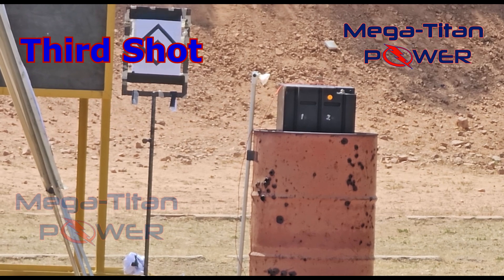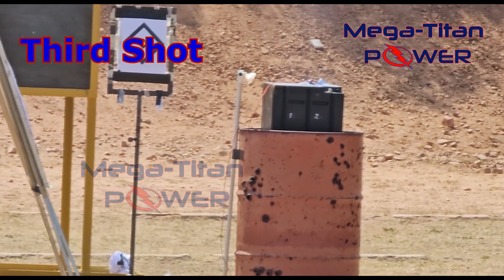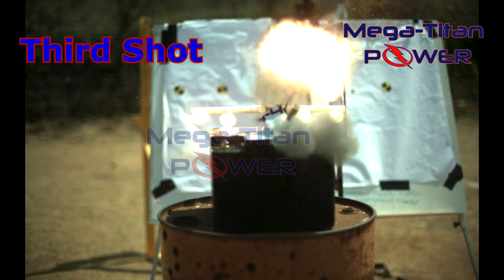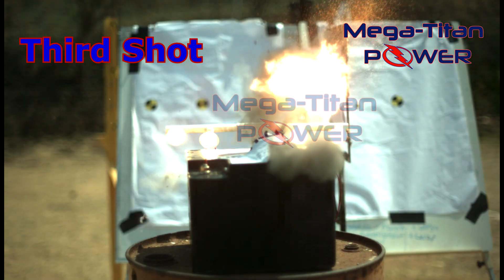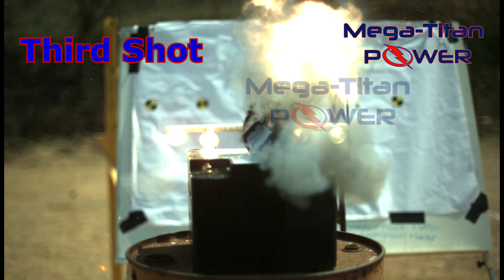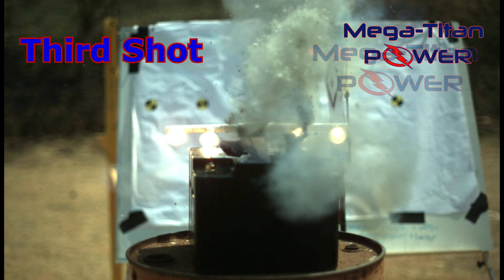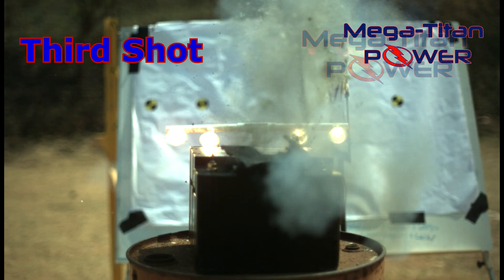Three, two, one. Third shot — the round aimed high on the orange dot to the right of the battery, where there is much less material to contain the incendiary explosion. Bang — flames. The incendiary round explosion creates a shockwave inside the battery that compromises the top of the battery and blows a hole where the incendiary explosion escapes.